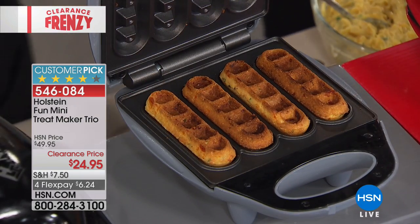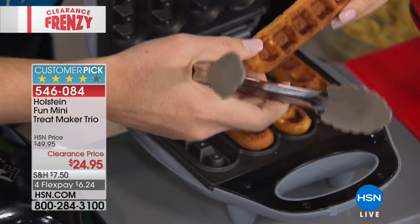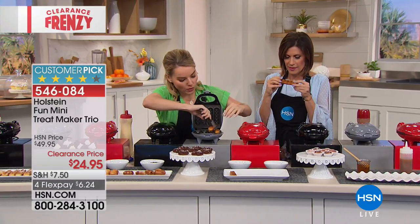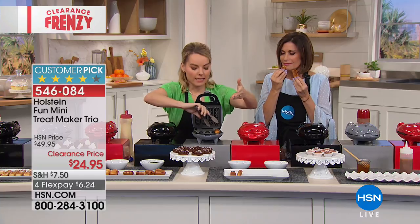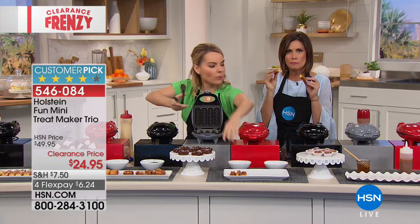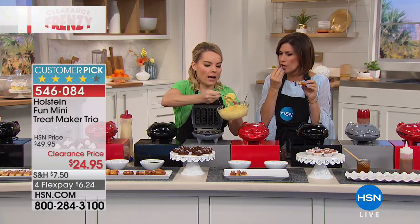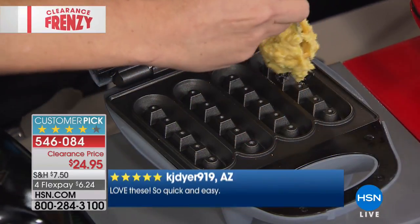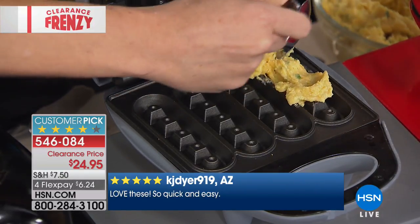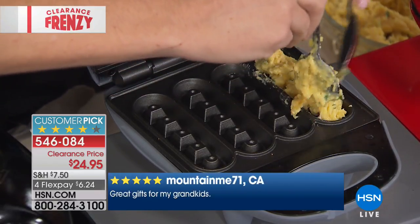Cheddar chive cornbread waffles from the waffle stick maker come out crispier and darker than a sweet batter — delicious with chili or stew, just dip them in. You can also do a rum ball drench for the holidays. All three makers at $24.95 on four flex payments — about $6 and change per payment. The nonstick makes cleanup a simple peel and wipe.